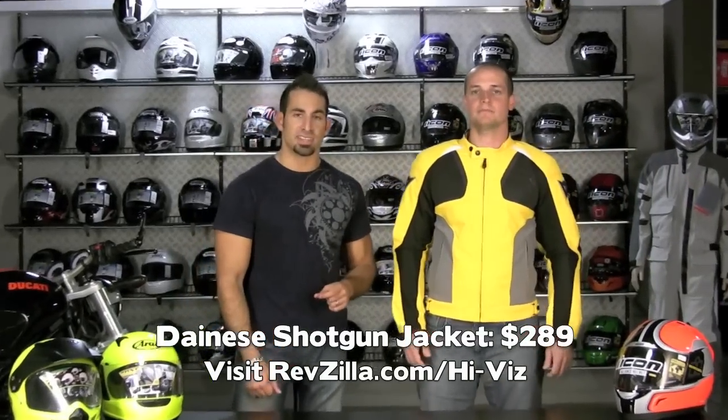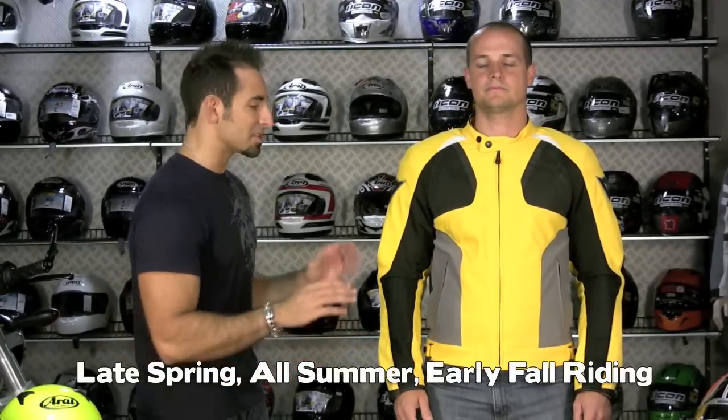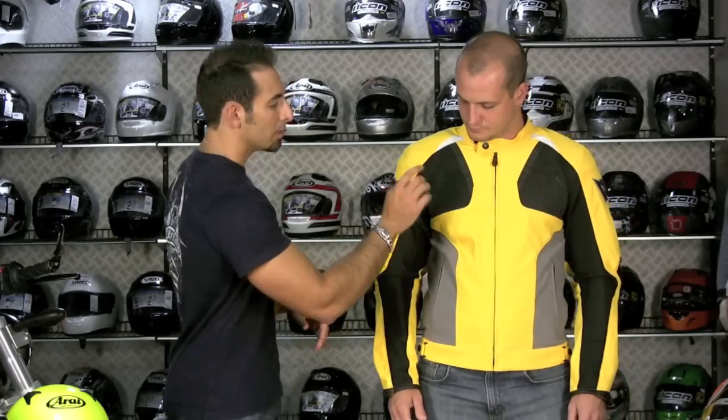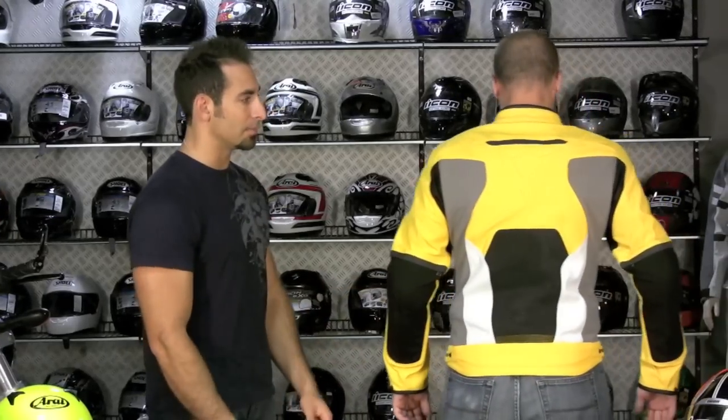Next up we have the Dainese Shotgun jacket. We have it in yellow — it's not going to be high-vis yellow, but I wanted to include this to give a great option for the sport and Eurobike crowd. It's arguably the most stylish jacket in this whole collection. $289. Joe's wearing a size 50 — 5'10", 39-inch chest. It's going to be a two-season jacket: all summer, late spring, and early fall. 3D mesh, boomerang mesh, Mugello stretch fabric, CE-rated armor. More 3D mesh in the back. It's just beautiful — Dainese does sport bike, they make beautiful stuff. This is a great hot weather textile, and the yellow is going to give you added visibility on your bike, even though it's not high-vis yellow.